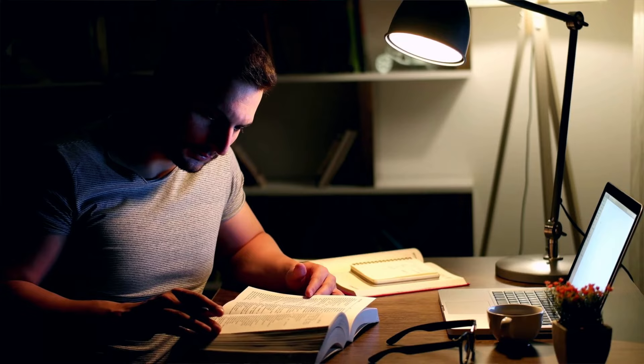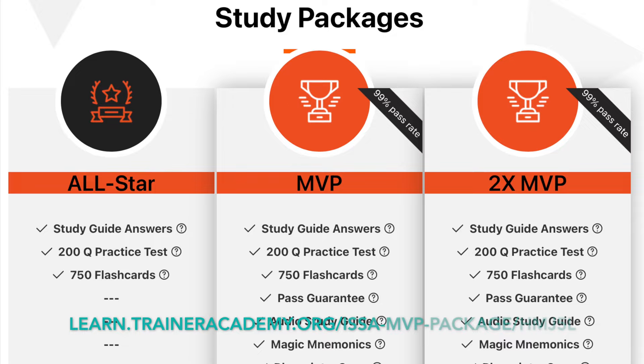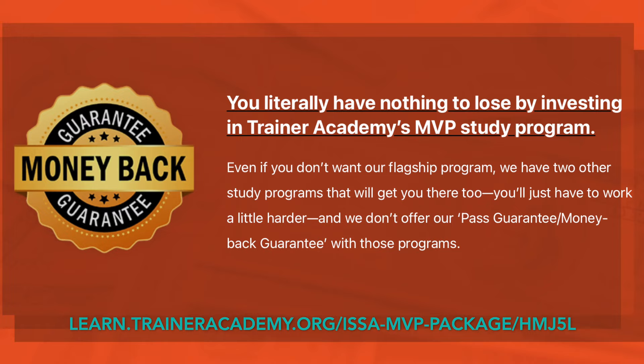There are also some options for third-party study guides. I suggest Trainer Academy — they offer an ISSA MVP package that includes the answer key to the study guide, along with practice tests, flashcards, an audio study guide, and a cheat sheet. It even comes with a complete exam pass guarantee. There's a link to it in the description down below.